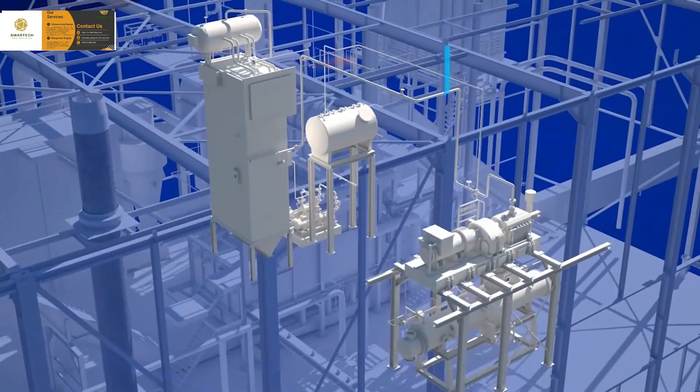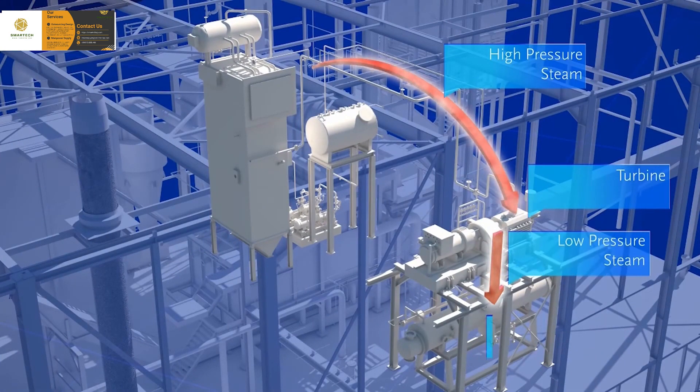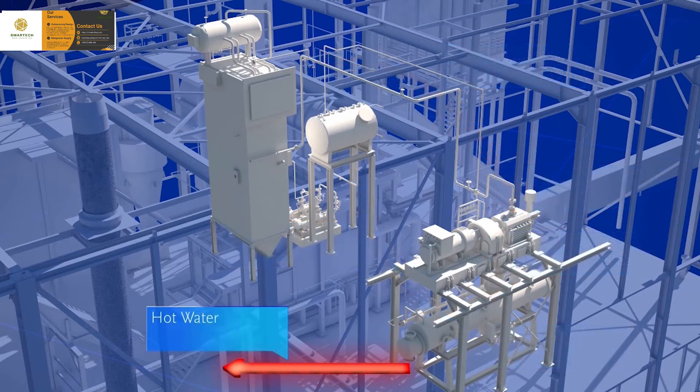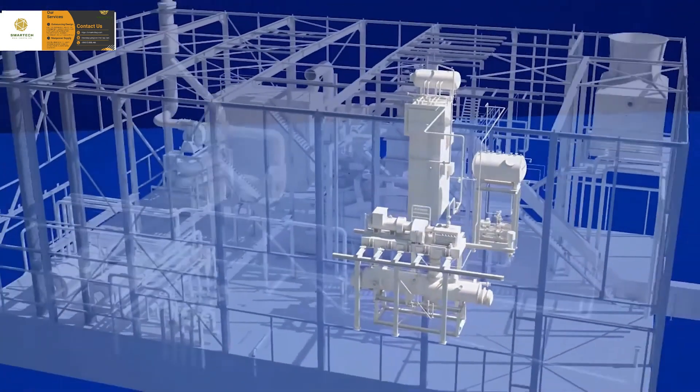The heat the flue gases have given off in the steam boiler is transformed into high-pressure steam, which is led through a pipeline to a turbine. In the turbine, the pressure and temperature of the steam are converted into shaft power output, which is used to drive a generator.